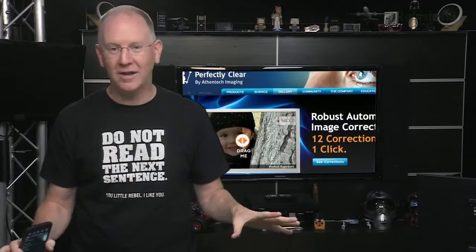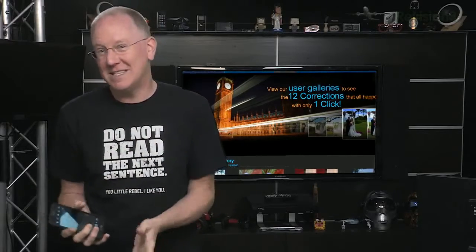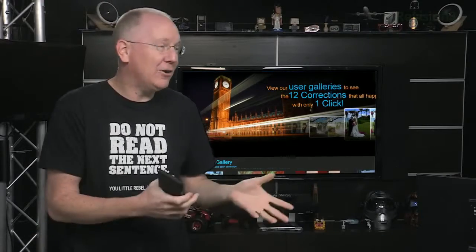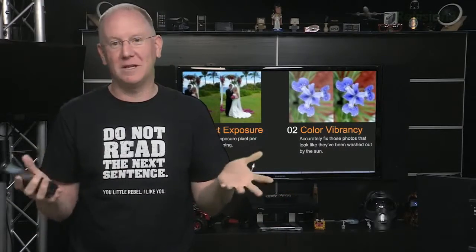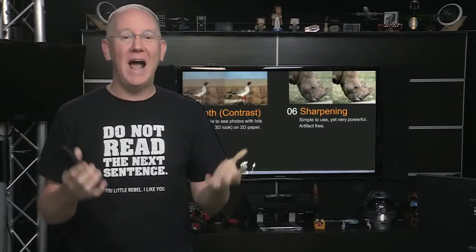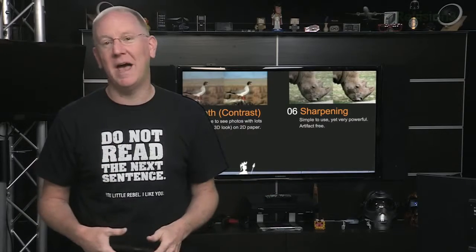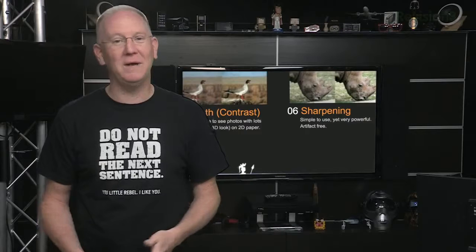The feature list is long: HDR, panoramas, burst mode at up to 30 frames a second, face detection, eyes open detection, smile detection, image stabilization, and of course the Perfectly Clear image correction capabilities. This isn't one of those apps that just applies filters to your image to cover up crappy photography. It's designed to actually take better photos and then improve them on top of that. Perfectly Clear can take a fairly boring photo or video and make it amazing.